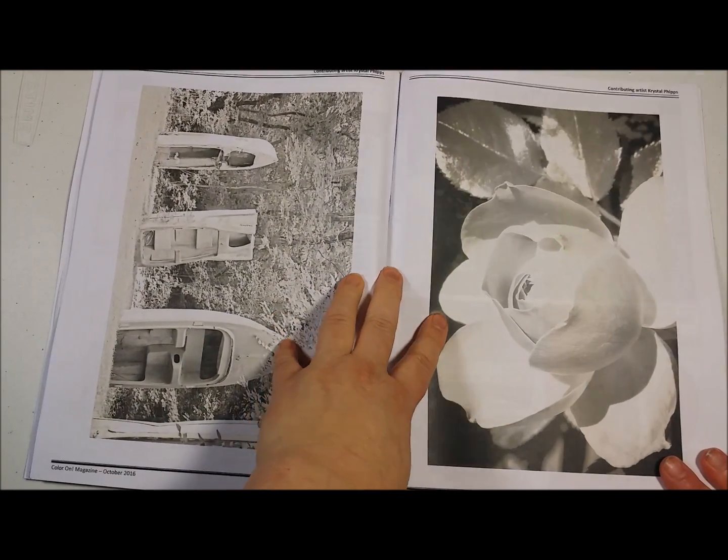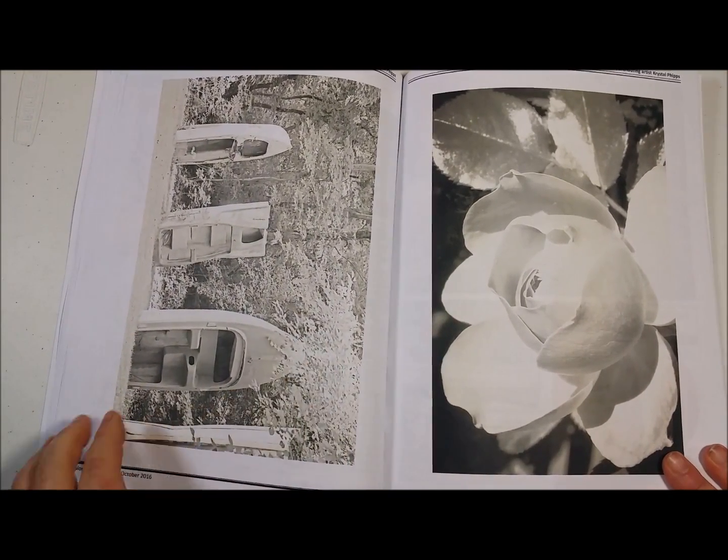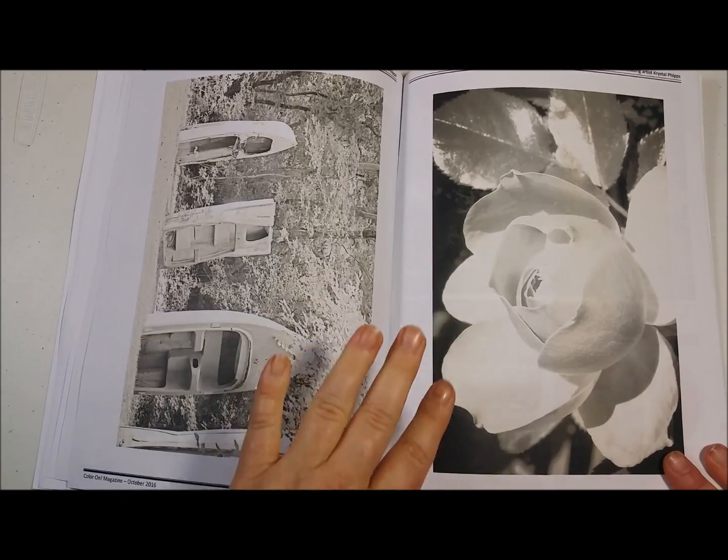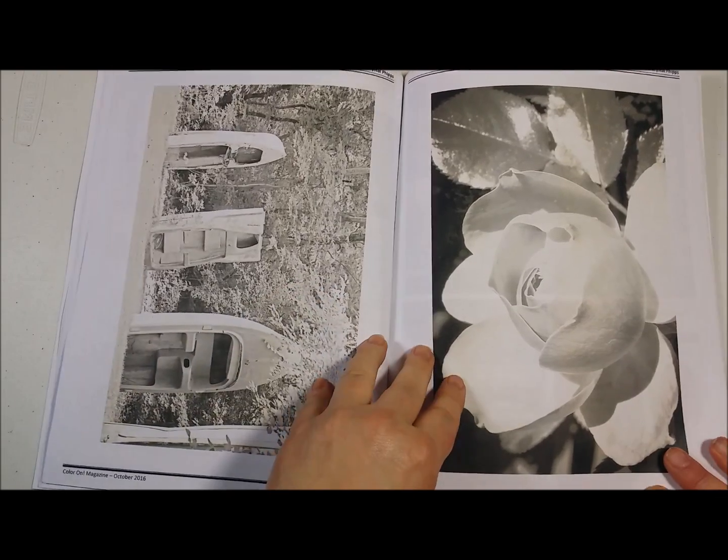We also have some grayscale here. I've seen this boat colored several times — it's gorgeous. And so is the rose. This is by artist Crystal Phipps.